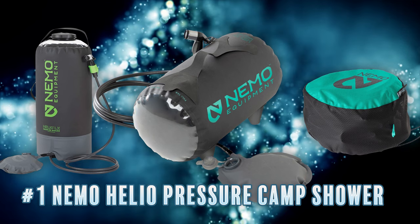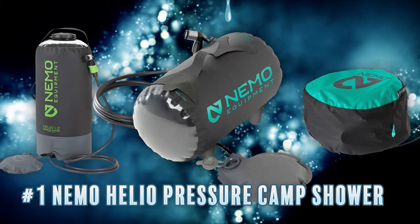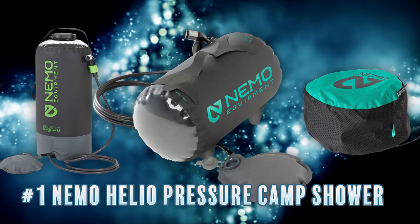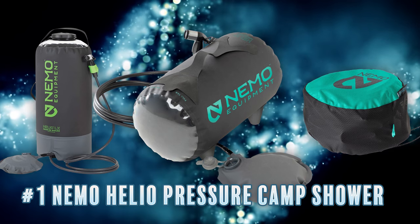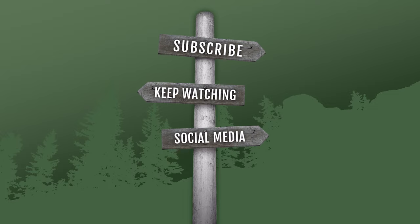It comes with a seven-foot neoprene hose and folds up easily into a carrying case when not in use. Its only downside is the price — about a hundred and thirty dollars for the three-gallon version and one hundred sixty dollars for the five-gallon version. But if a quality camp shower with really good water pressure is high on your list, the money is well worth it.